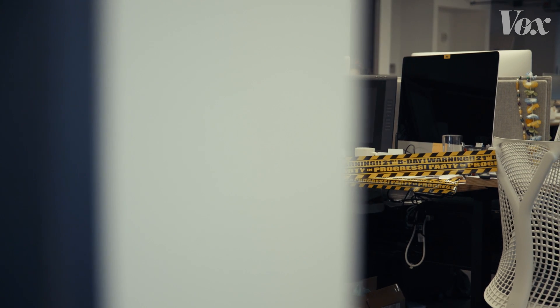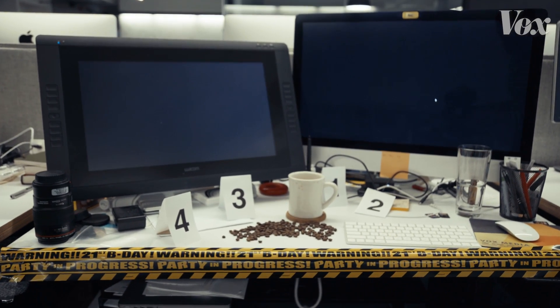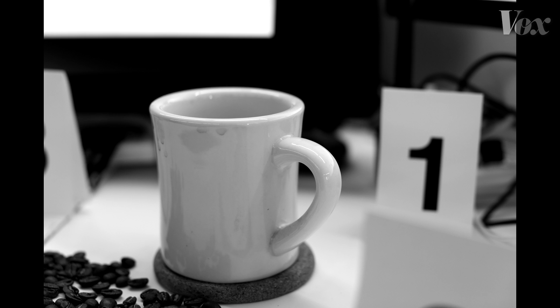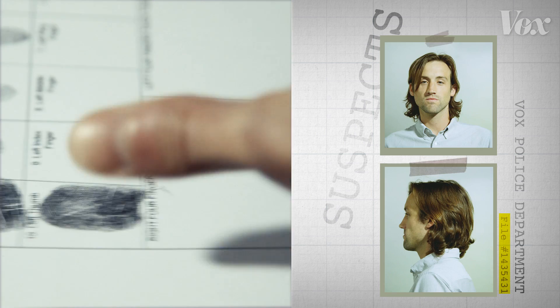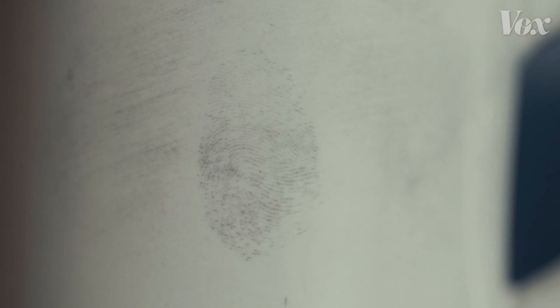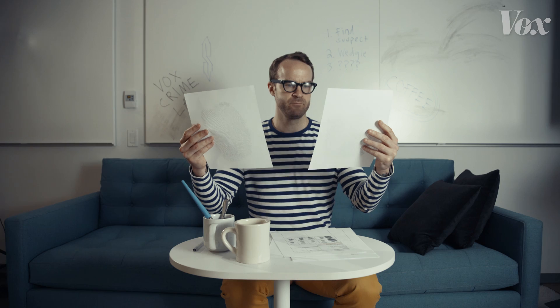A heinous crime has been committed at Vox. Somebody keeps drinking the single-source Ethiopian Yirgacheffe coffee that I bring to the office for myself. I rounded up five suspects from around the office and fingerprinted them to see if I could find a match from a print I found on my mug. Is fingerprint analysis reliable enough to pin somebody to this unspeakable crime?